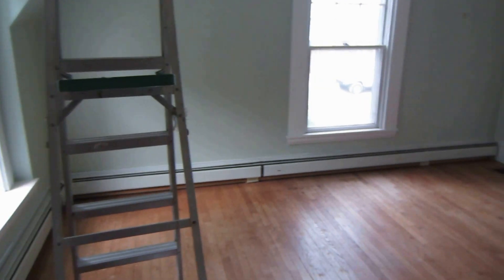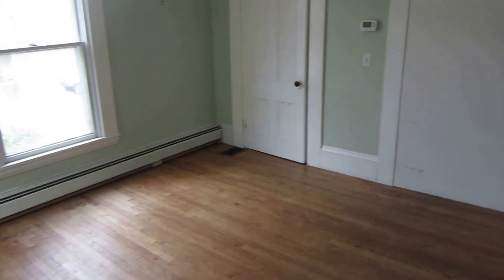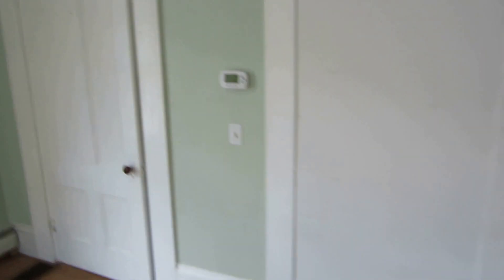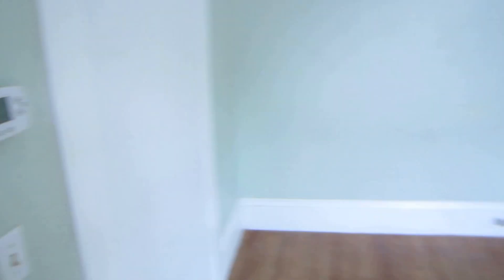The third bedroom is similarly good-sized. Because it's an old house, there are some quirks — the thermostat up here actually controls one of the bedrooms in the apartment next door. So we typically ask tenants to just leave it at a set temperature, like 70. This closet has closet space plus built-in shelving and a bureau area.